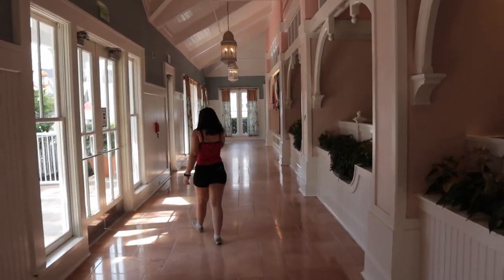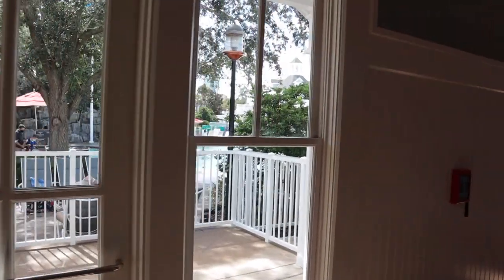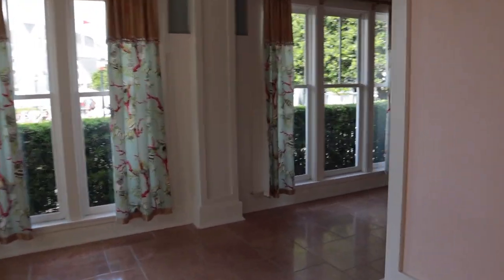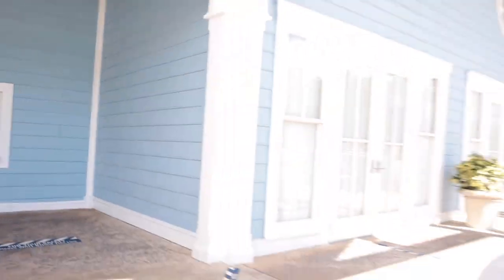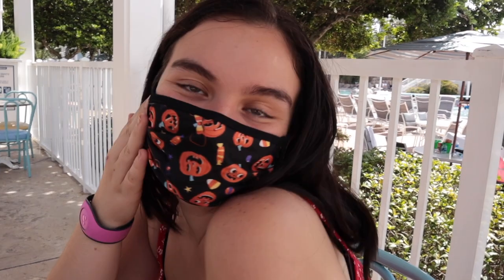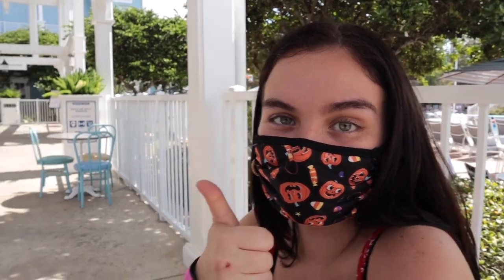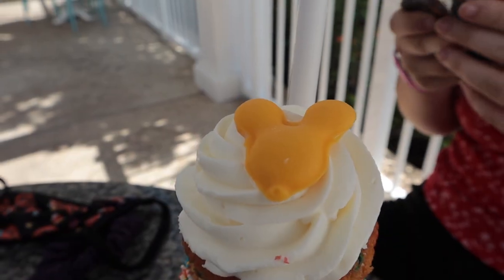We are now in the Beach Club and there's the world-famous Stormalong Bay pool to the left, and we are trying to find Beaches and Cream. We are at Beaches and Cream to go — Casey got a vanilla souvenir milkshake and Heather wanted a strawberry souvenir milkshake but ended up getting some sort of other concoction. I got really complicated and got a Bud Light and Mickey on top of the cupcakes.